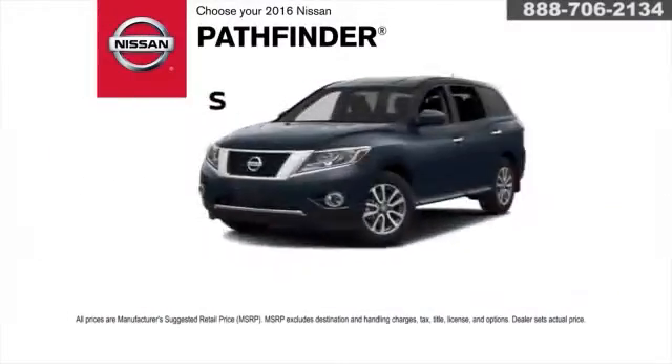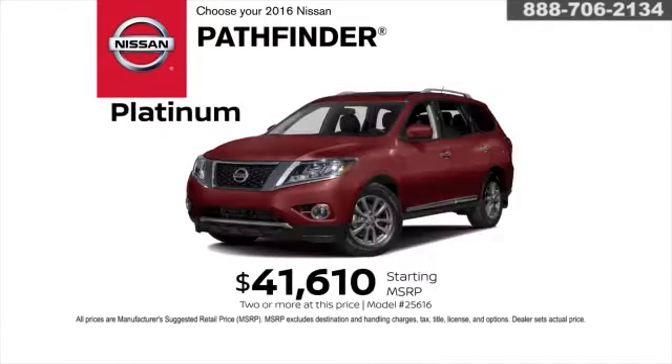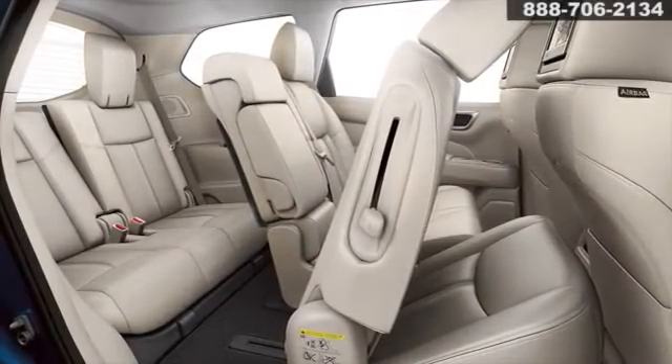Choose from six models starting at just $29,830 for the S. The top of the line Platinum starts at $41,610. The Pathfinder offers the flexibility of three rows with plenty of space for seven.